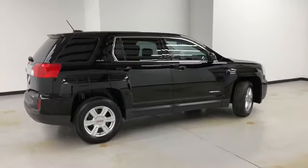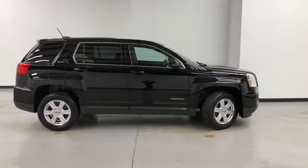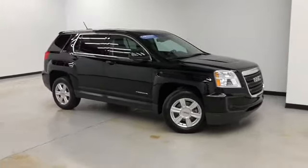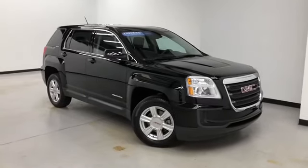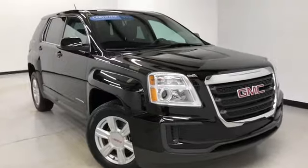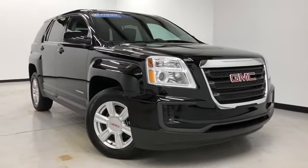Randy Kernel Buick GMC is located at 7707 State Avenue in Kansas City, Kansas. Our phone number is 913-334-1166. Hours of operation are Monday through Friday, 9 a.m. to 8 p.m., and Saturday 9 a.m. to 6 p.m. We'd like to thank you for joining us on this walk-around video tour and hope to see you soon here at Randy Kernel Buick GMC.